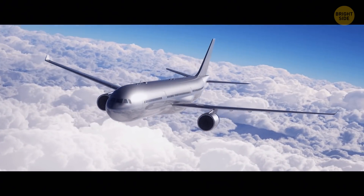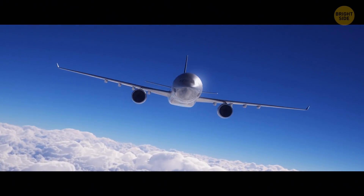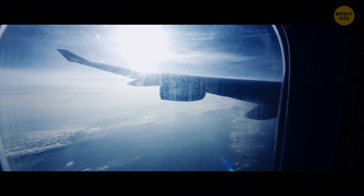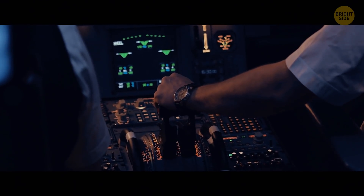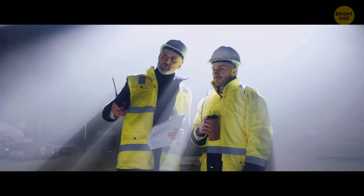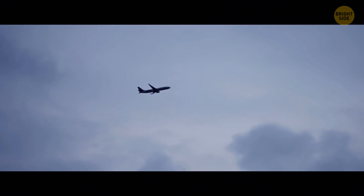The average cruising altitude of a commercial aircraft is 31,000 to 38,000 feet. Why don't planes climb higher than that? It's not that they can't — they simply don't, because of serious safety issues. First of all, if a plane is flying very high, it takes much more time to get back to a safe altitude. During an emergency like rapid decompression, when every second counts, that can become a serious issue.